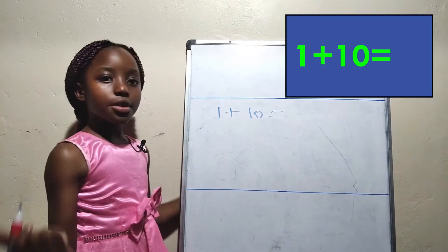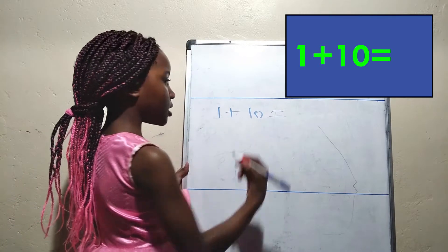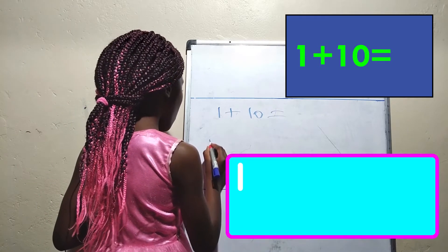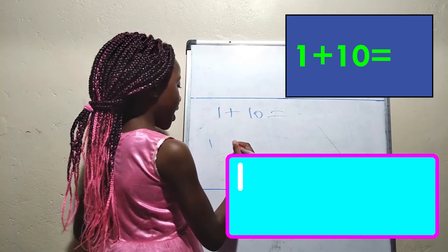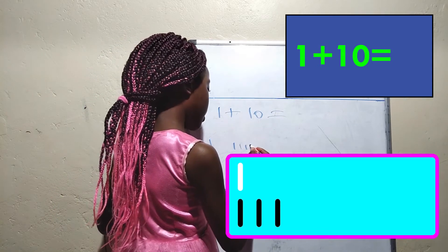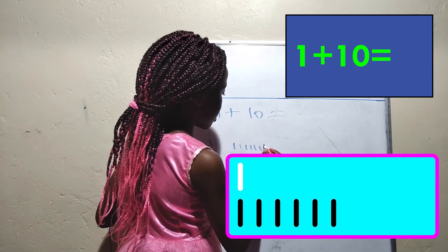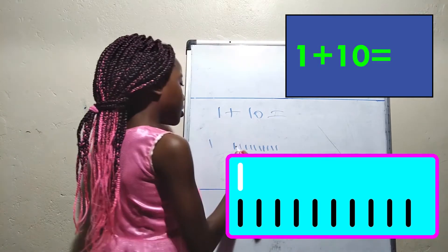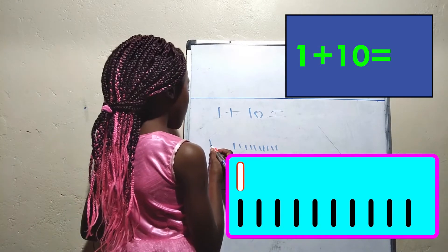Do you know the answer to 1 plus 10? Let's use sticks to count 1. Then we add 10 more sticks: 1, 2, 3, 4, 5, 6, 7, 8, 9, 10. Good. Now let's count: 1,